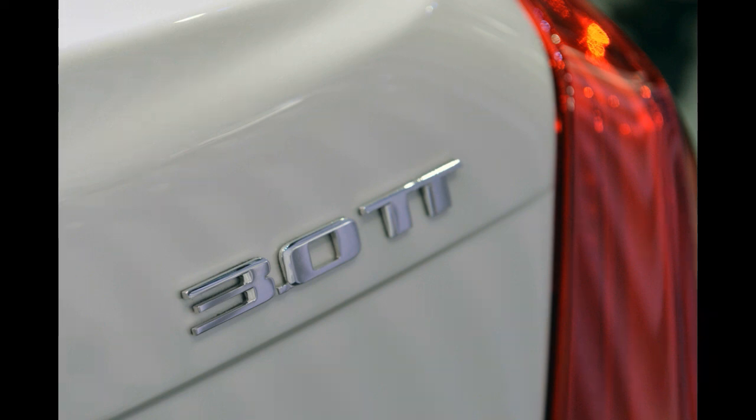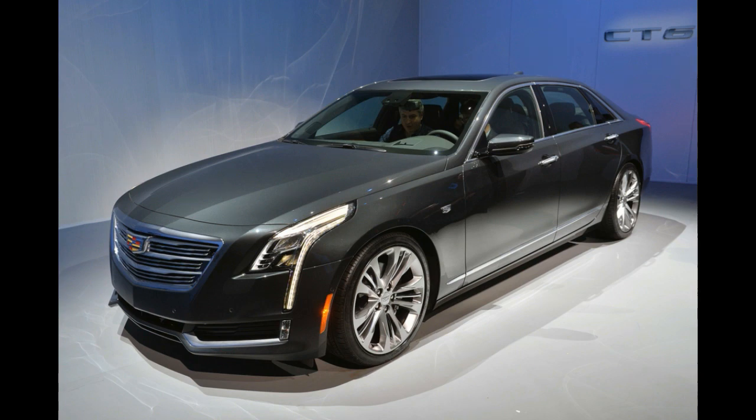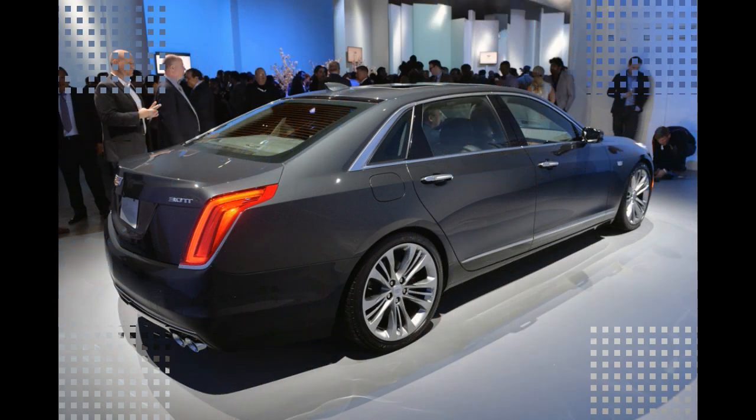That makes the Cadillac about 1.3 inches shorter than the smallest BMW 7 Series, but the Caddy is projected to tip the scales at less than both the big Bimmer and even the 5 Series, too.